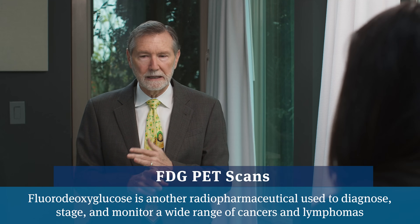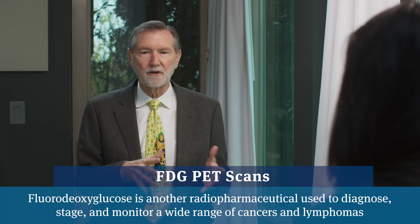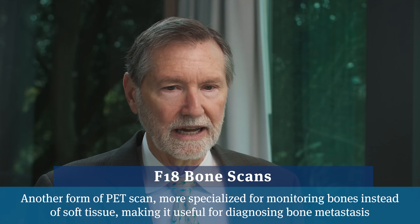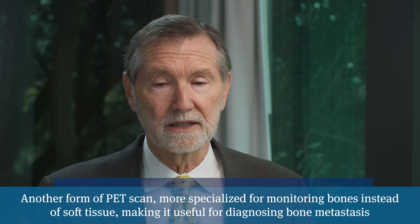There are also FDG PET scans, used mainly for lung cancers and lymphomas, which will rarely pick something up with prostate cancer. We have F18 PET bone scans, which are sensitive indicators of bone irritation and can pick up early metastasis, but unfortunately most insurance companies aren't covering them. PSMA sits at the top of the mountain as the ideal scan, and when we talk about PET scans in the prostate cancer world, we really need to be talking about a PSMA PET scan.